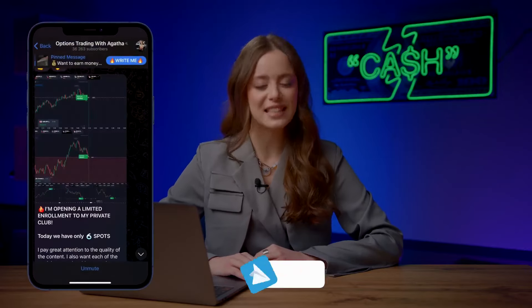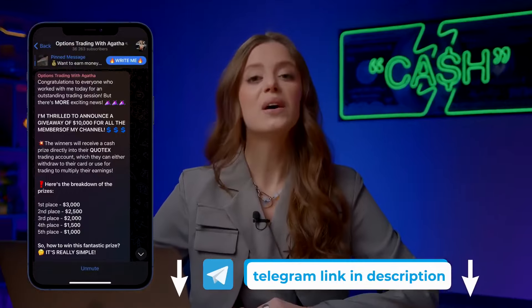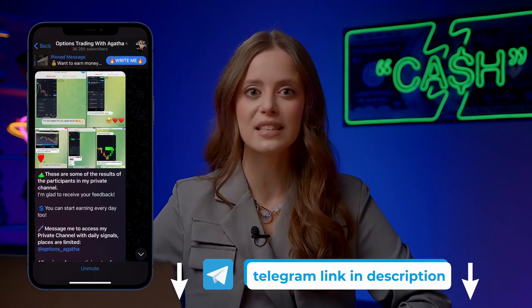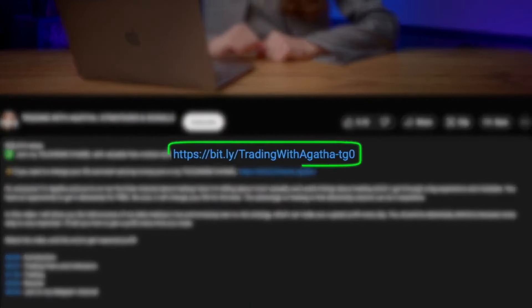I'm also a pro trader running my Telegram channel with free signals and strategies. There are over 37,000 fellow traders who earn over $400,000 daily by copying my trades. Find the link in the video description or pinned comment.